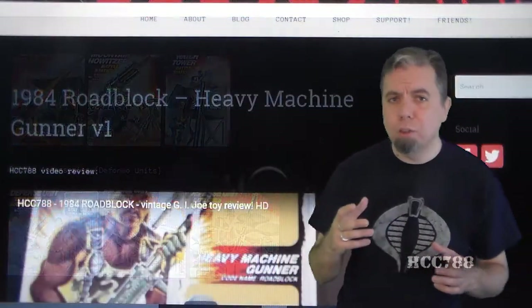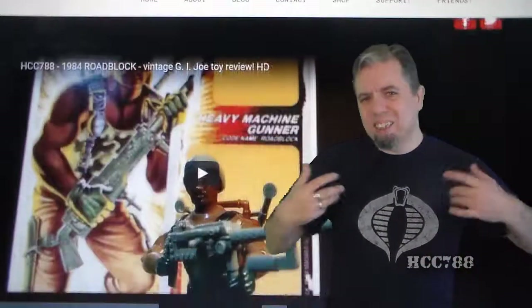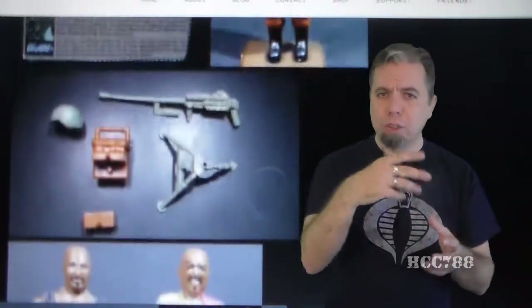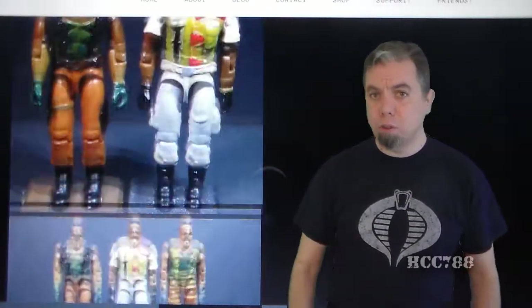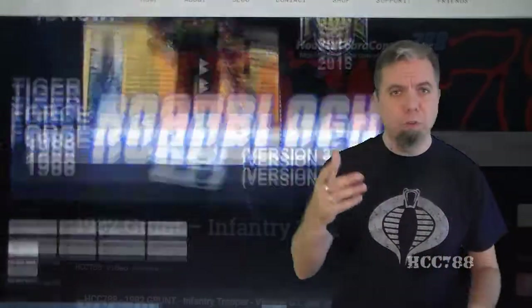Another thing that I'm trying to do is include the card contents for the figures. That's something that most websites seem to overlook, and it's kind of important to me. I want to see what the contents of the card were — what did the card call those accessories that the figure came with? That's something that's surprisingly difficult to look up, and so I'm going to try to, as much as possible, include that on the page for each figure.